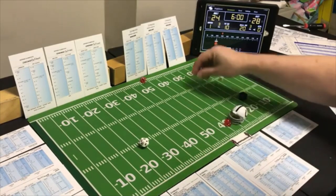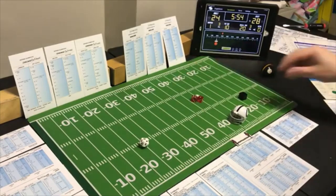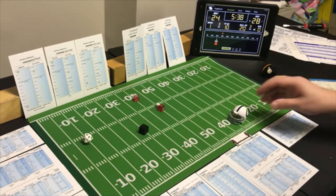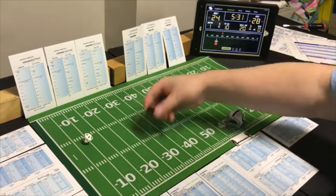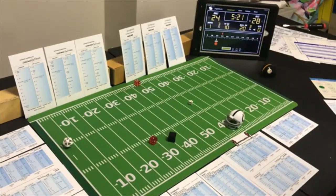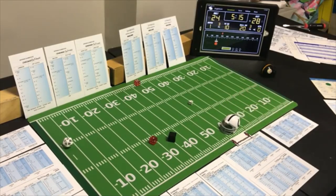End run with the halfback — Pittsburgh looking for the pass — a 7 end run on Pittsburgh's defense — 4 yards. Second and six — off tackle with the fullback, looking for the pass. A 6 off tackle — 5 yards. Third and one — line buck with the fullback, looking for the pass.